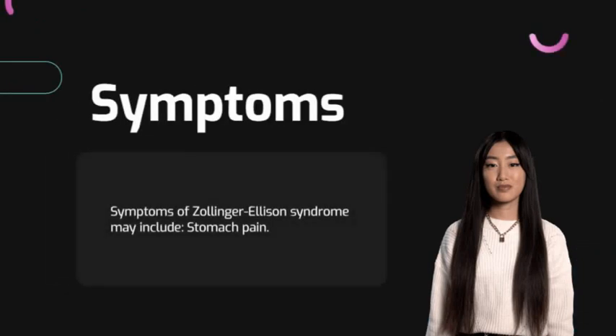Symptoms of Zollinger-Ellison syndrome may include stomach pain, diarrhea, burning, aching, or discomfort in your upper abdomen, acid reflux and heartburn, burping, nausea and vomiting, bleeding in your digestive tract, losing weight without trying, and loss of appetite.